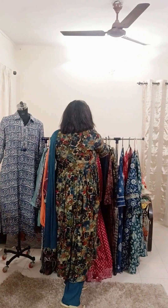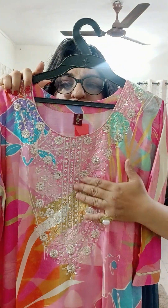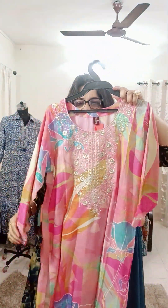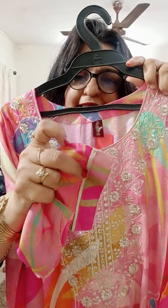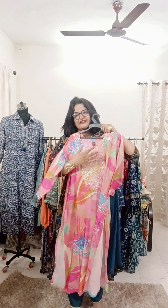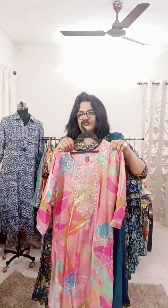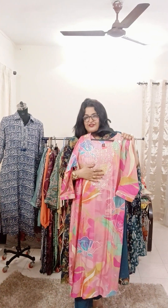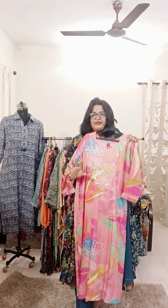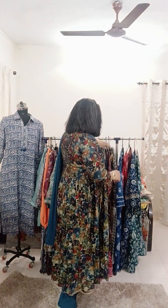Our best launch this time is in soft silk. Have a look at the embroidery — length is 48 inches with asymmetrical prints. Sleeves are three-fourth with anchor stitch and lace. Back is plain, front has embroidery that is covered so it won't poke your skin. Sizes 38 to 46, all available. Free shipping anywhere in India. Only ₹1,500.